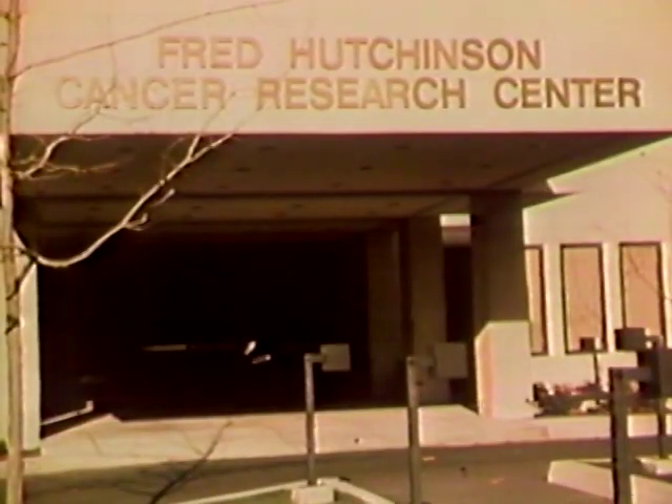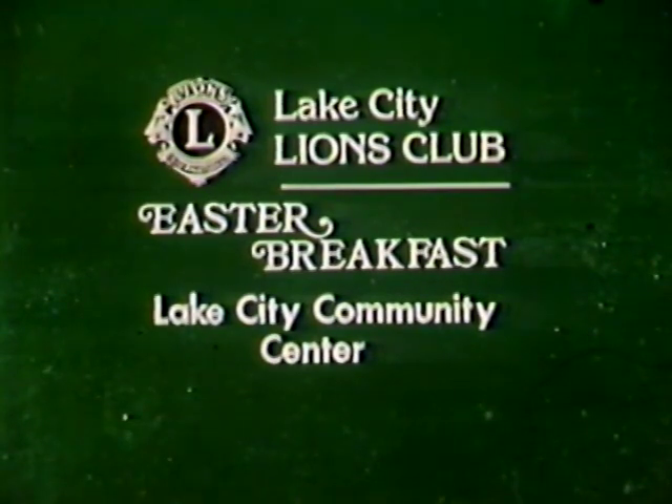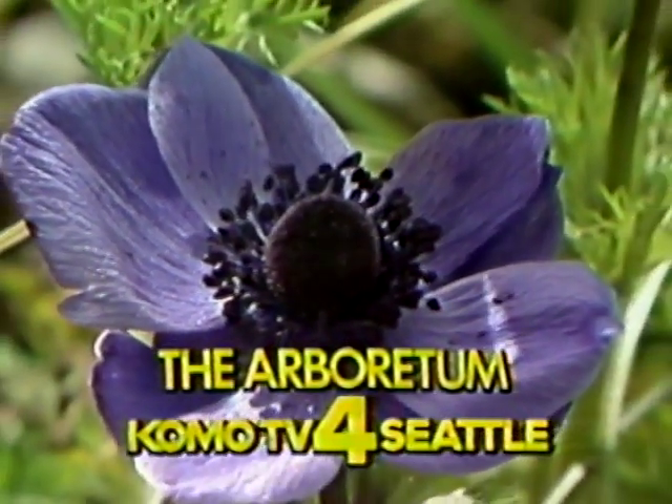An Easter breakfast to benefit the Fred Hutchinson Cancer Research Center will be sponsored by the Lake City Lions Club at Lake City Community Center from 8 till 1 Easter Sunday. Tickets are $2 for adults, $1 for children, and can be purchased at the door or by calling 362-8235. This is KOMO-TV for Seattle.